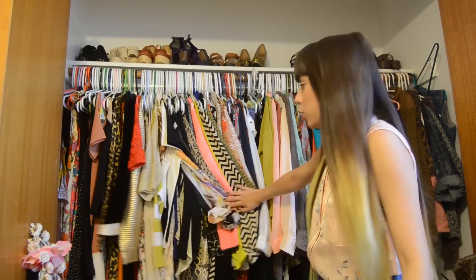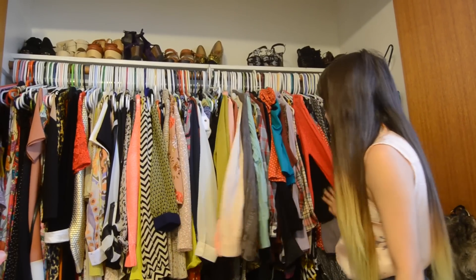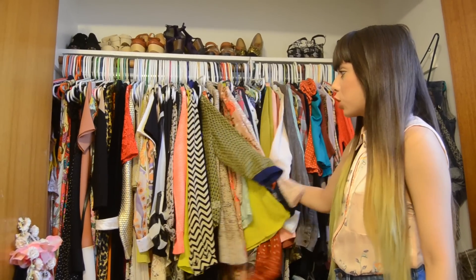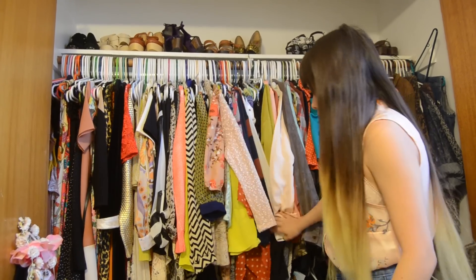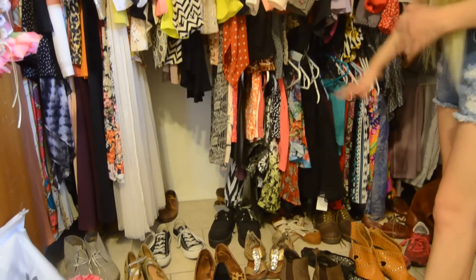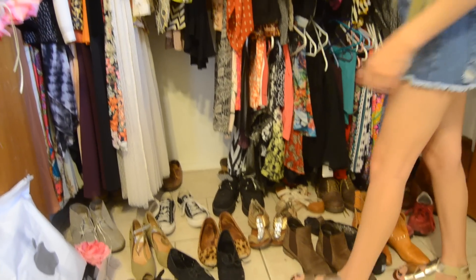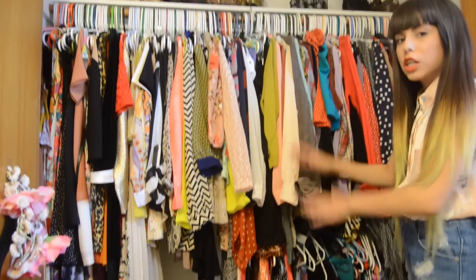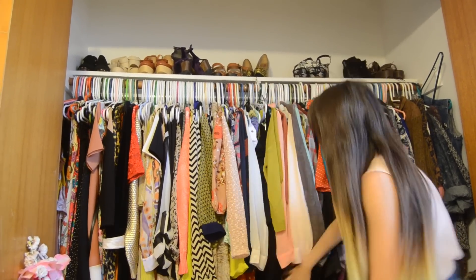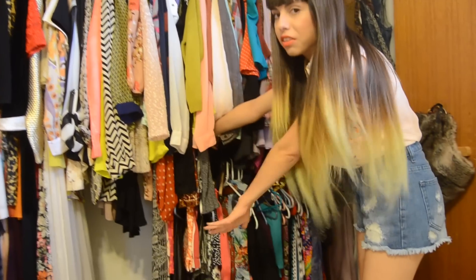Here I have a majority of my clothes hanging up — these are the ones I wear the most often. I also have some clothes in a dresser, but these are the ones I usually grab the most. I also have my shorts, skirts, and pants hanging right here. It's like double storage, which is really good because I just have these bars that hang and create another floating section down here.